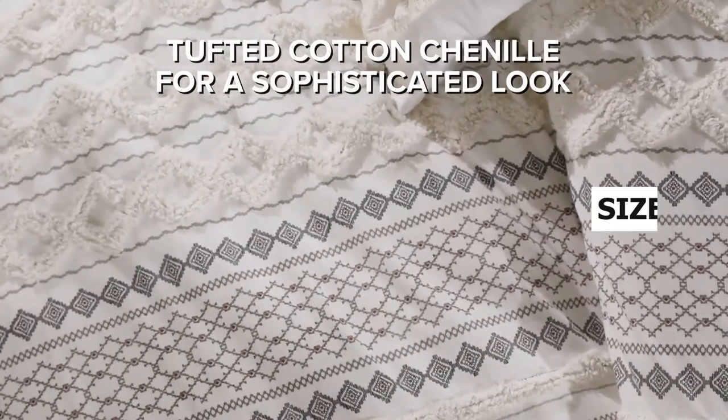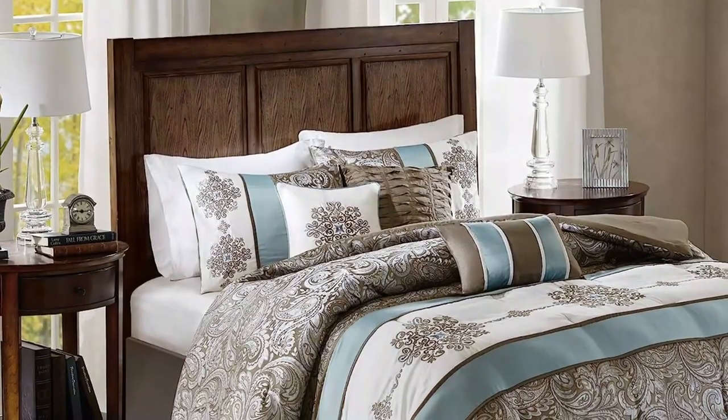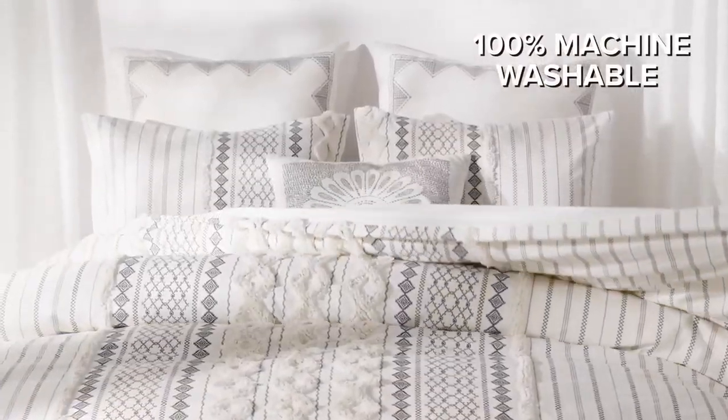Blankets come in various sizes, colors, weaves, and textures. Blankets are typically thinner and lighter than comforters, and they can be used as a standalone bed cover or layered with other blankets.